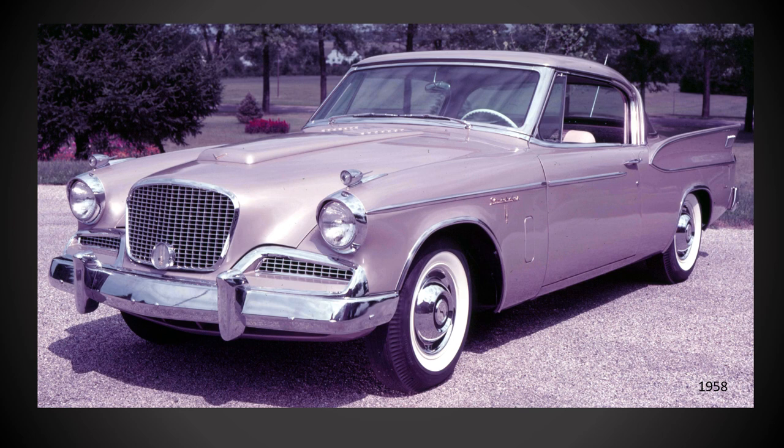Other changes for 1958 included some suspension tweaks and 14-inch wheels with unique-to-1958 wheel covers. In the end, Studebaker only built 878 examples of the 1958 Golden Hawk, and it was canceled at the end of the model year.